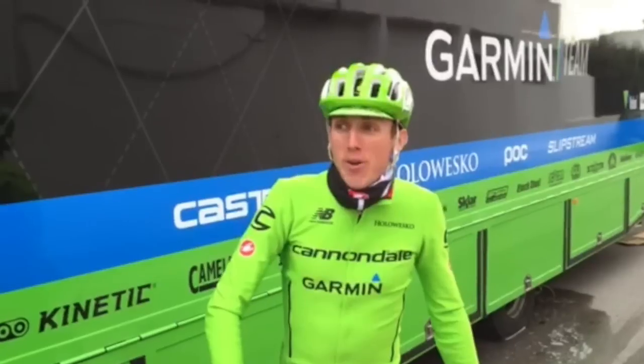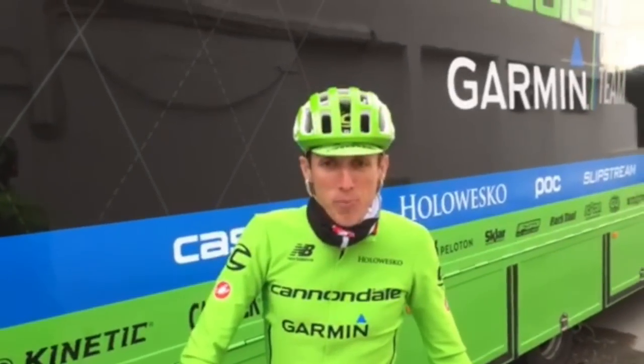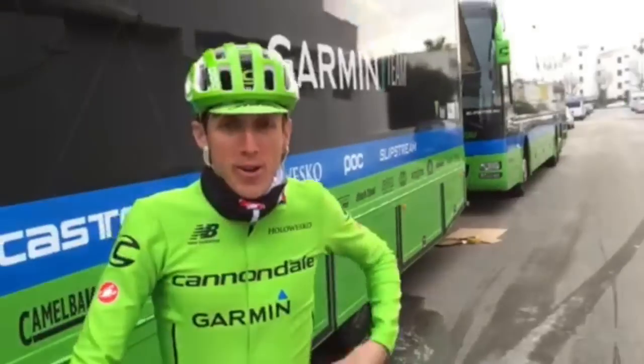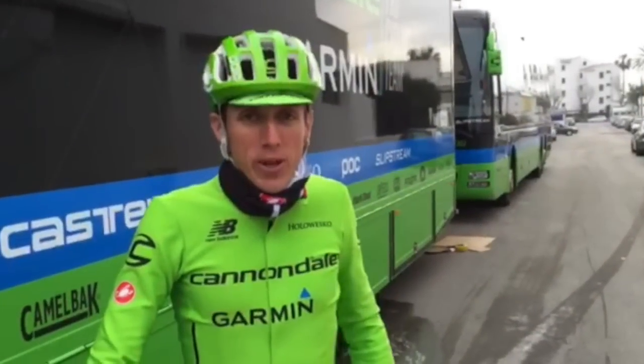So today it's a pretty cold day here in New York at training camp and I'm wearing the new long-sleeve Gabba jersey. Obviously now bright green, Cannondale green for 2015.